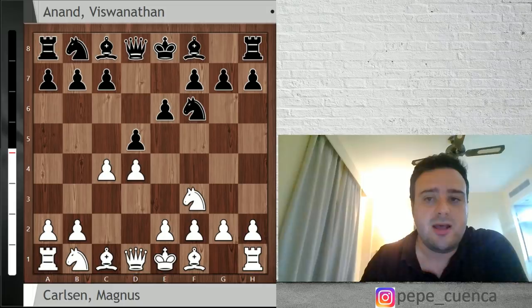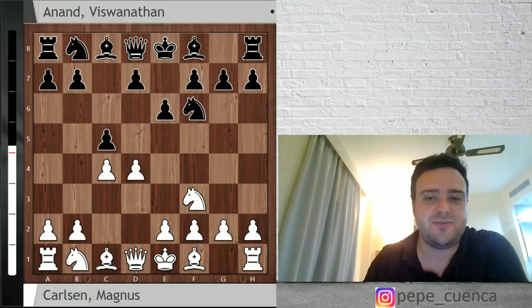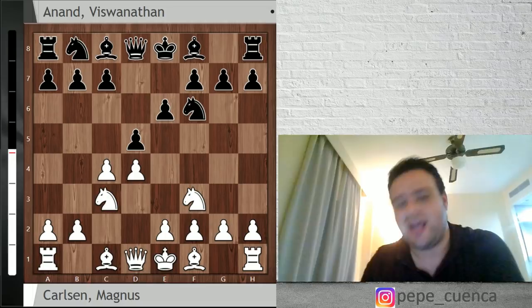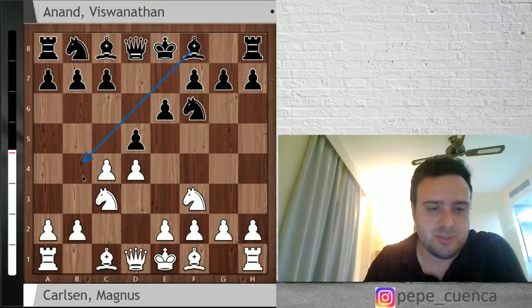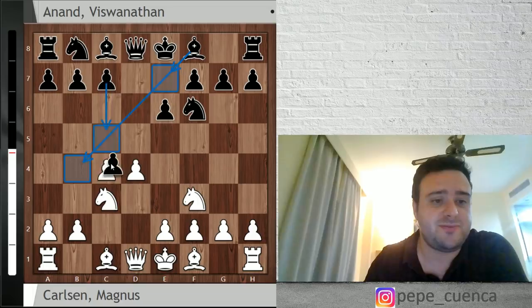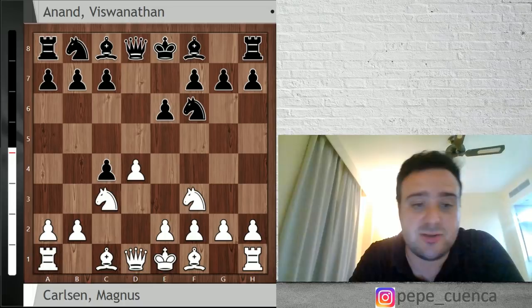After knight f3 there are a lot of alternatives available for black. You can play Bb4 check going for the Bogo-Indian, or b6 — the Queen's Indian — or you can go c5 going for the Benoni. But as we said, Vishy Anand went for d5. Here the two main moves are g3, going for the Catalan, or knight c3, as Magnus Carlsen did. And Vishy Anand went for dxc4, entering the Vienna defense.